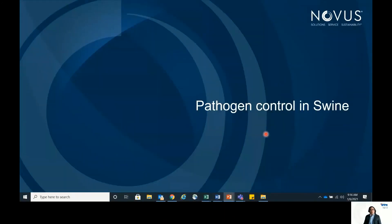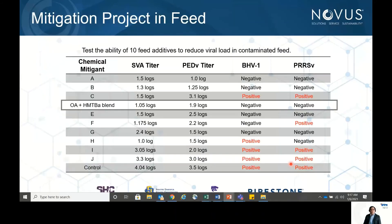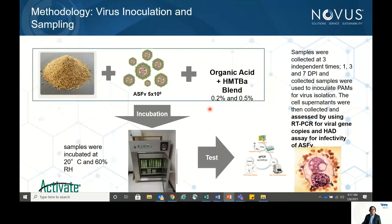In swine, African Swine Fever is a major concern. We looked at studies such as the Trudeau trial, where the HMTBA plus organic acid combination was more effective in reducing virus concentration. Another trial done in the US examined the efficacy of this blend against different swine viruses. Against most viruses — especially PEDV — it was able to reduce viral load from 3.5 to 1.9 logs, indicating it is effective in controlling or mitigating viral load in feed.